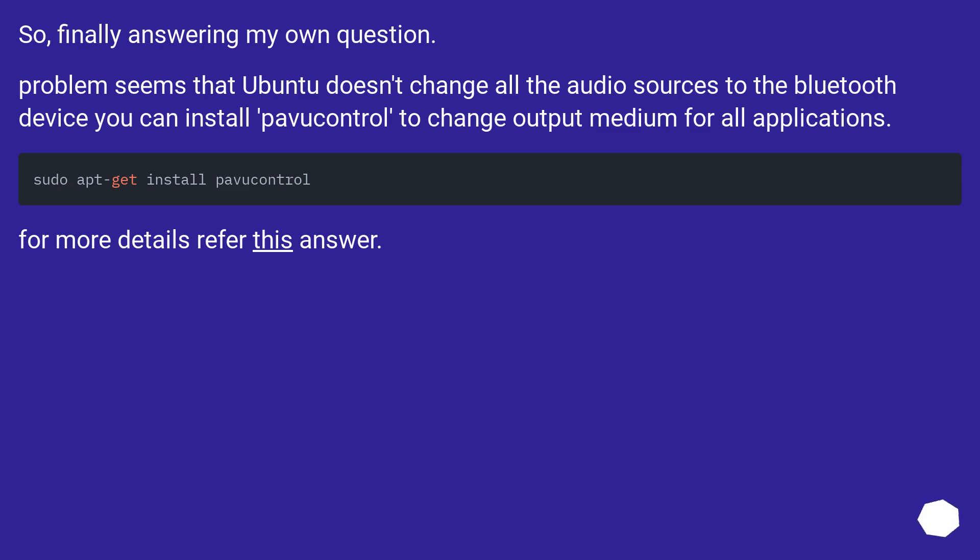So finally, answering my own question: the problem seems to be that Ubuntu doesn't change all the audio sources to the Bluetooth device. You can install PulseAudio Volume Control (PaVuControl) to change the output device for all applications.